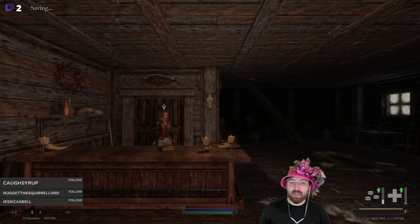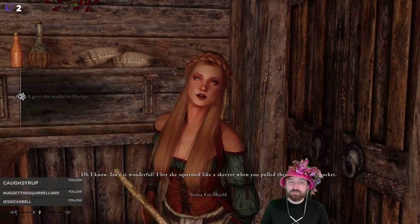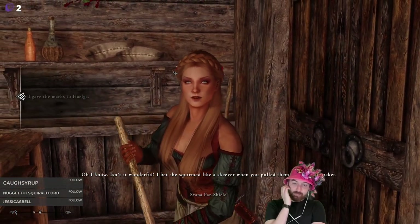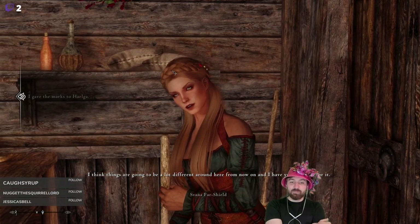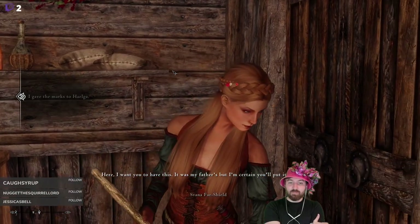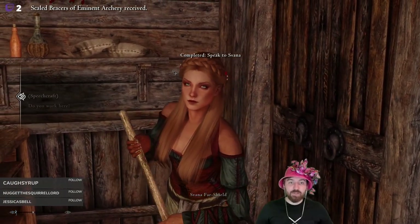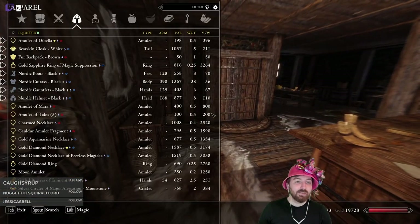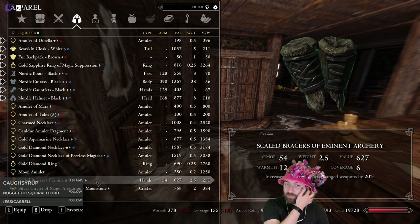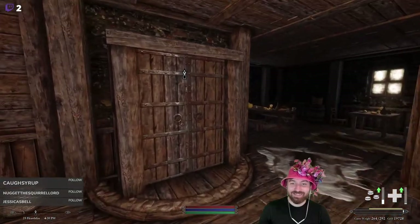Now we claim our reward. We did it — any luck getting the marks? Yep, we gave them to her. 'Isn't it wonderful? I bet she squirmed like a skeever when you pulled them out of your pocket. I think things are going to be a lot different around here from now on — and I have you to thank for it. Here, I want you to have this — it was my father's but I'm certain you'll put it to good use.' Scaled bracers of eminent archery. Not bad — these are actually really good if you were an archer, but we'll probably sell them.